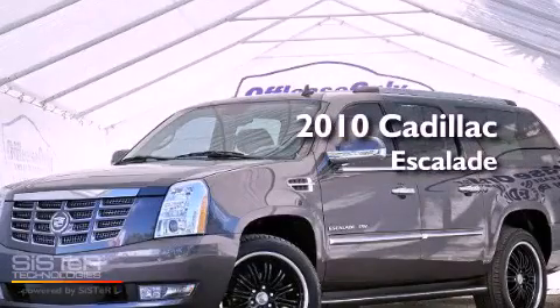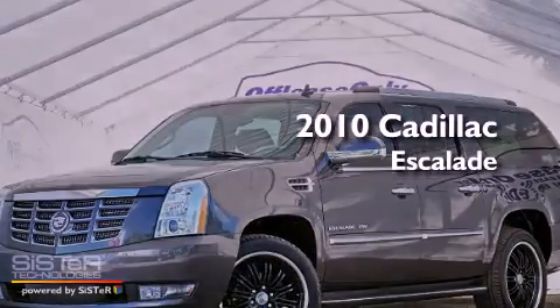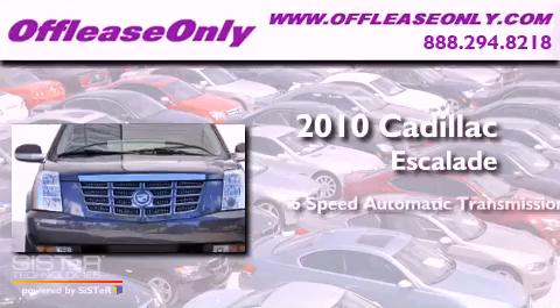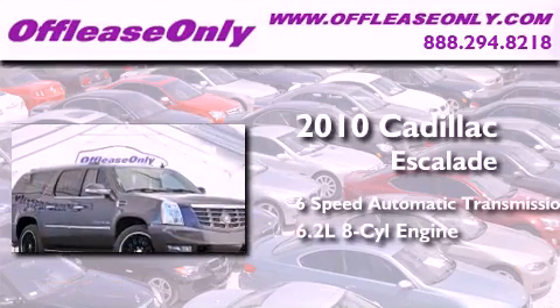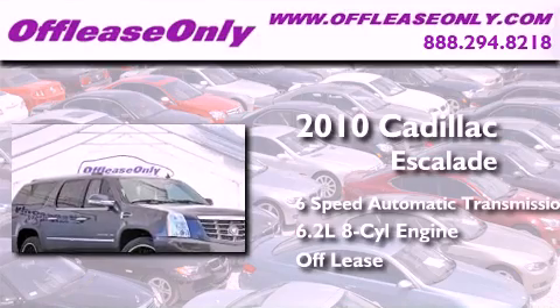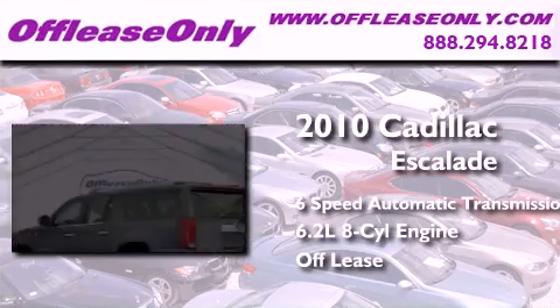This is a 2010 Cadillac Escalade. This SUV has a 6-speed automatic transmission and a 6.2-liter V8. Plus, having just come off lease, this Cadillac is in like-new condition.